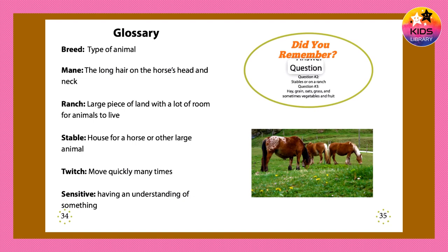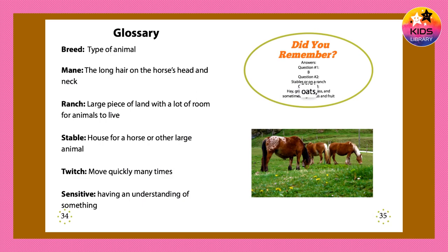Did you remember? Answers. Question number one: B. Question number two: stables or on a ranch. Question number three: hay, grain, oats, grass, and sometimes vegetables and fruit.